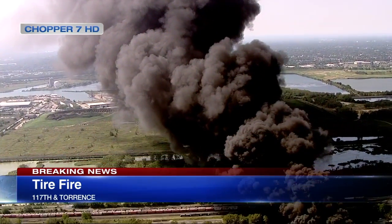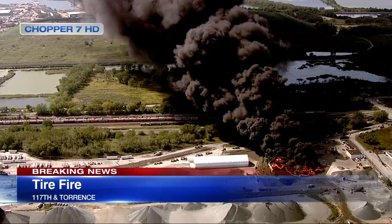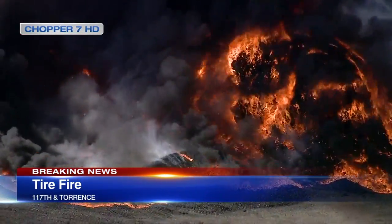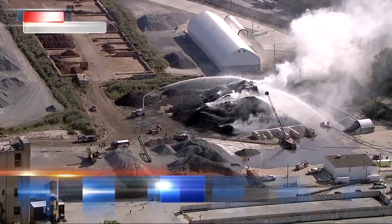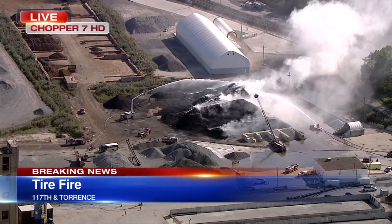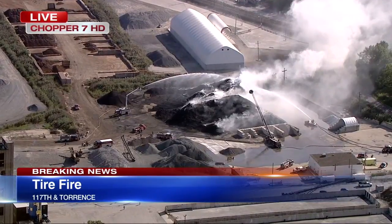Firefighters are attacking this fire from all angles. They have brought in a boat on the Calumet River. I want to show you what is happening now from our chopper — this is live video coming from Chopper 7HD. As I mentioned, they're bringing in a boat to fight this fire, taking water from the river and dumping it on this fire.